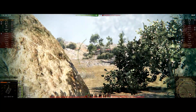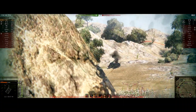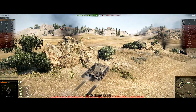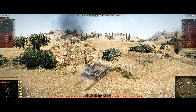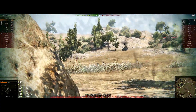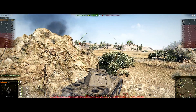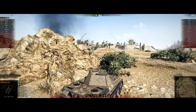Moving on to mobility, the Poodle and VK have the best top speed of 55 km/h forward, followed by the Skoda at 50, the STRV at 45, and the Thunderbolt at 42. For reverse speed, the Poodle, Skoda, STRV, and VK share 20 km/h reverse, which is pretty good. The Thunderbolt has the worst reverse speed at 18.